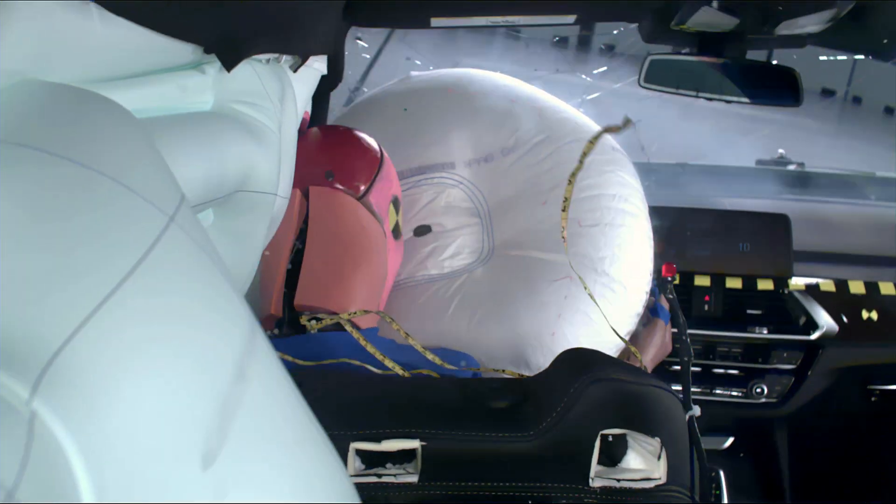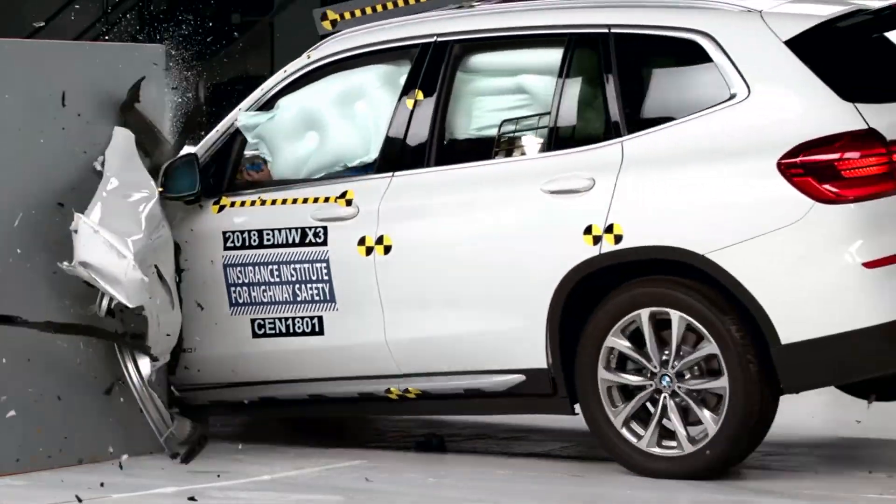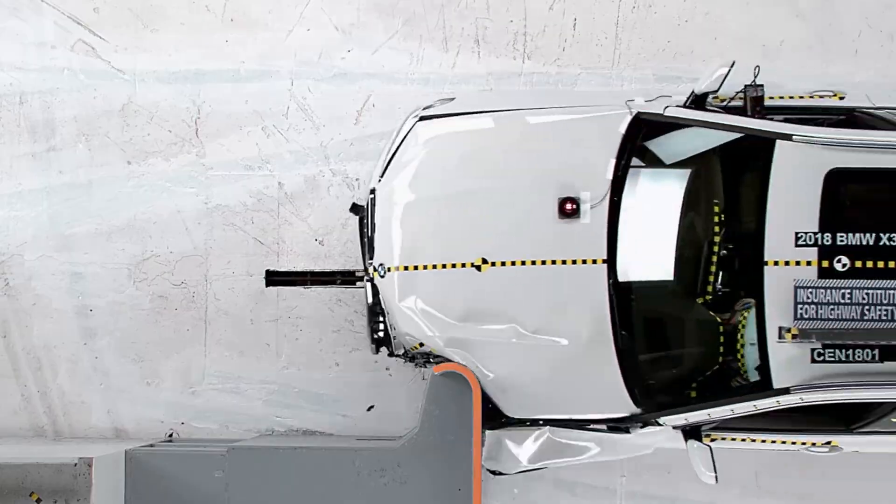Recorded injury measures for all body areas were low for both the driver and passenger. Overall, the BMW earned the highest score of good on both the driver and passenger sides.